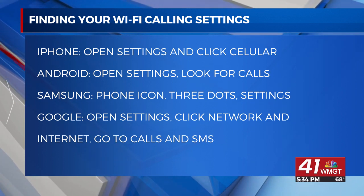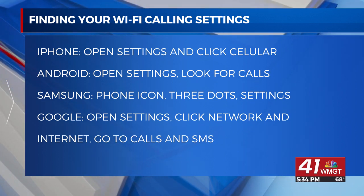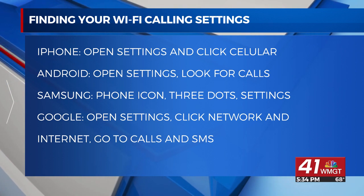Switching it on is easy. All you have to do is open up Settings for iPhone users. The next step is to click Cellular.